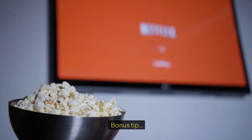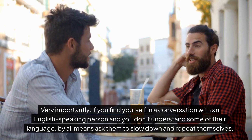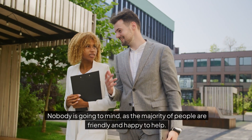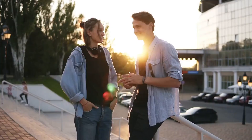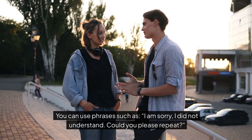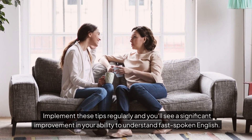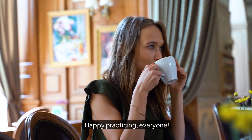Bonus tip: very importantly, if you find yourself in a conversation with an English-speaking person and you don't understand some of their language, by all means ask them to slow down and repeat themselves. Nobody is going to mind, as the majority of people are friendly and happy to help. You can use phrases such as, 'I am sorry, I did not understand — could you please repeat?' Implement these tips regularly and you'll see a significant improvement in your ability to understand fast-spoken English. Soon you'll be having conversations in English like a pro. Happy practicing everyone!